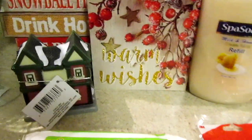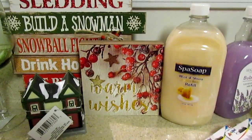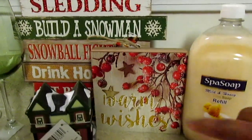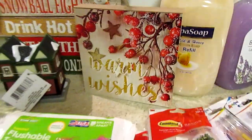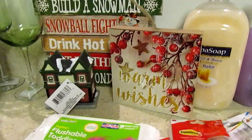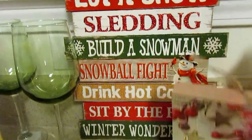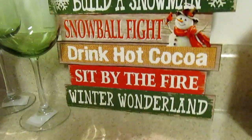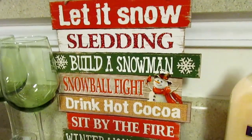Then the little signs — I was hoping to find some I'd seen in somebody's thumbnail. I haven't watched the video yet but they looked cute. This one says 'Warm Wishes' and I think you can hang it on a tree. The one I picked up today says 'Let It Snow' with activities like sledding, build a snowman, snowball fight, drink hot cocoa, sit by the fire, winter wonderland. That is really nice. That was the only sign I saw, so either someone beat me to it or that's all they had.